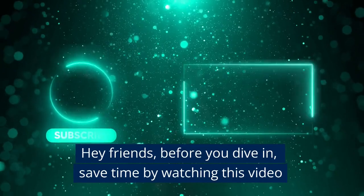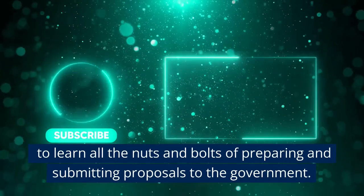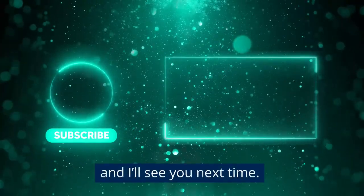Hey friends, save time by watching this video to learn all the nuts and bolts of preparing and submitting proposals to the government. Find a link in the notes below.